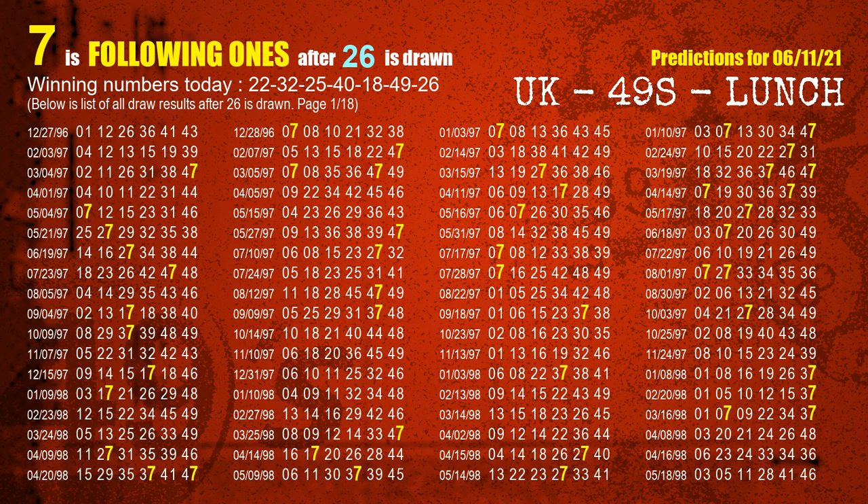The booster winning number is 26. The most frequently following units digit is 7 when 26 is the winning number in the last draw.